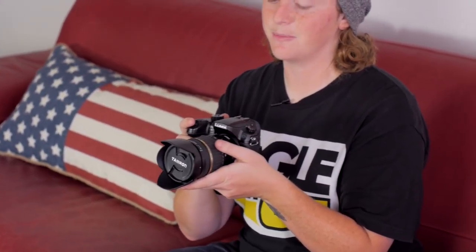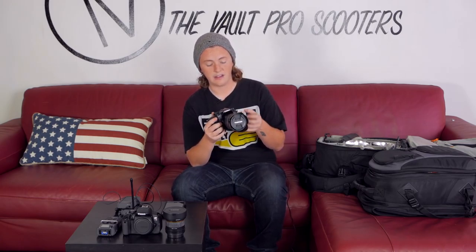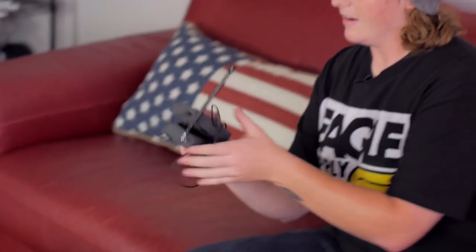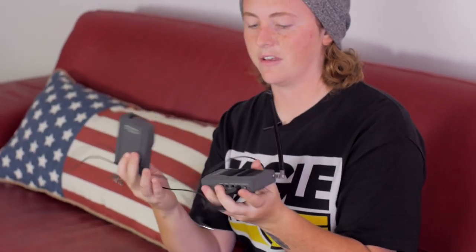This GH4 is a beast. It shoots in 4K and it looks amazing. We have a Metabones speed booster on it and we use the Tamron 17 to 50 millimeter lens at 2.8. The footage on this looks amazing and I think it's really upped the ante for product videos or any in-house stuff that people do.